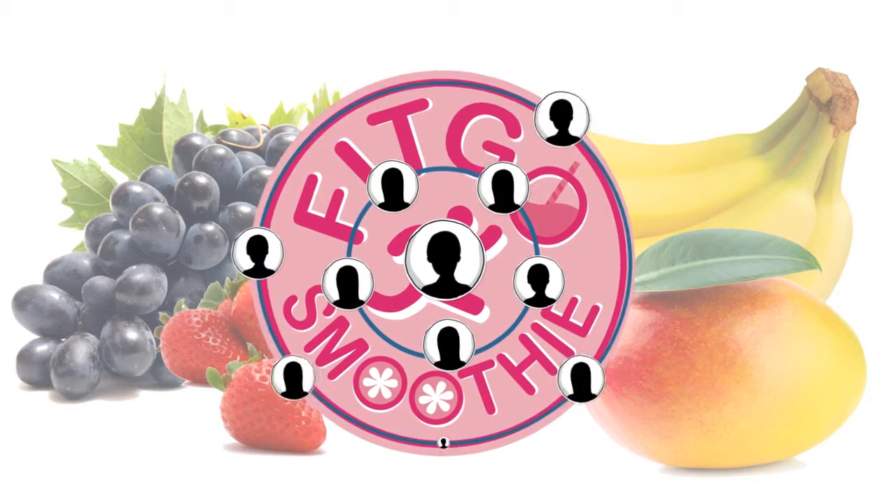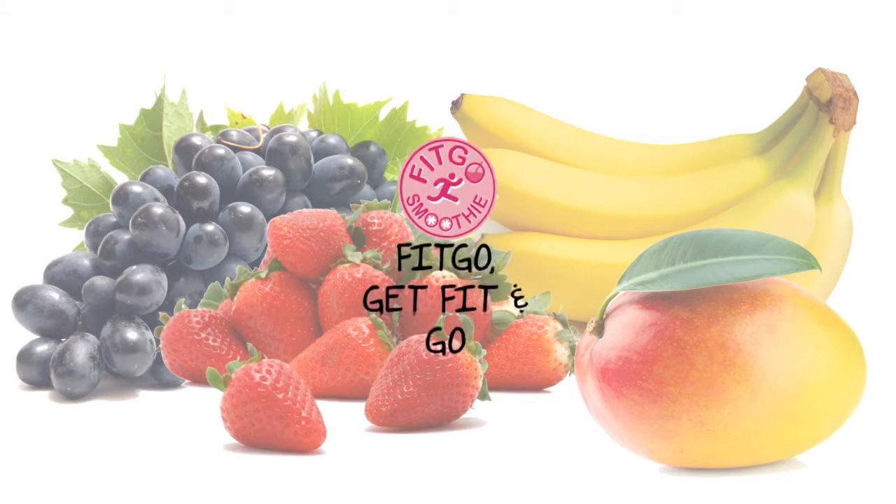Together, we build a healthier society. Fitgo — get fit and go.